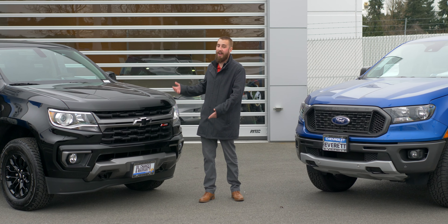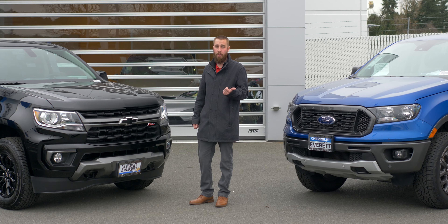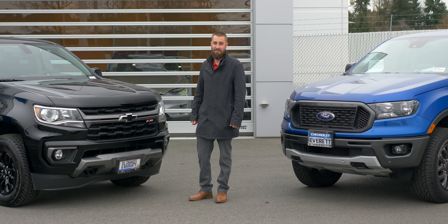The appearance of the Colorado, I believe, is way superior to the Ranger — might be a little biased. Also, if you buy a brand new Colorado from us, you get free oil changes and a lifetime powertrain warranty. If you have any more questions or there's anything else we can do, come on down. We'd love to help you out. Thanks.